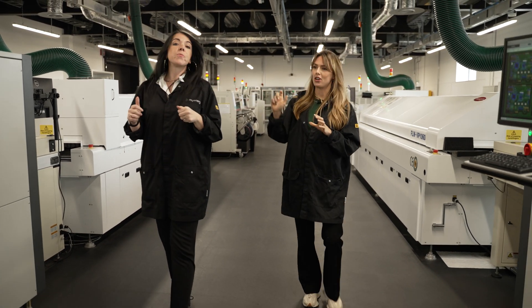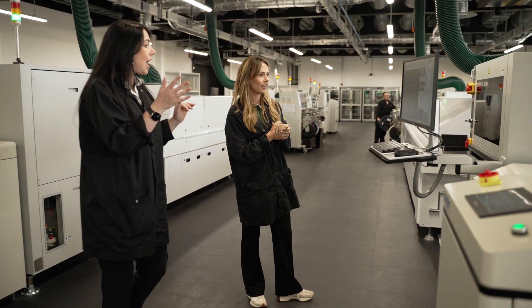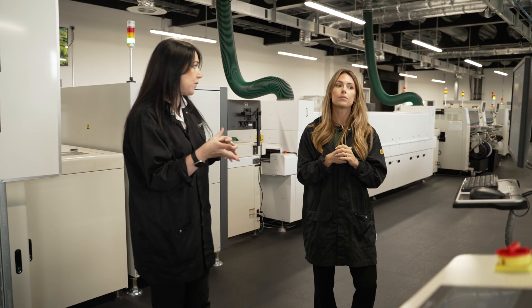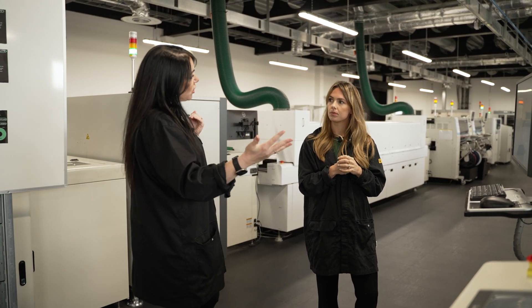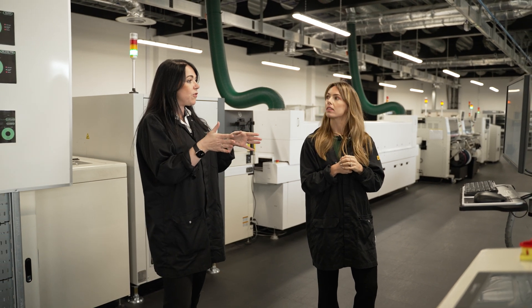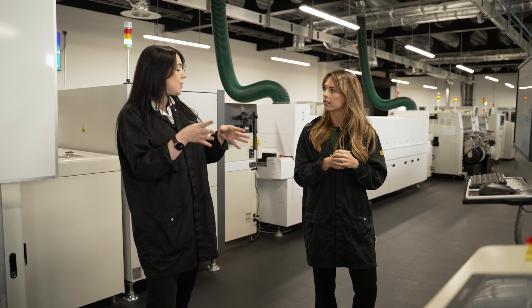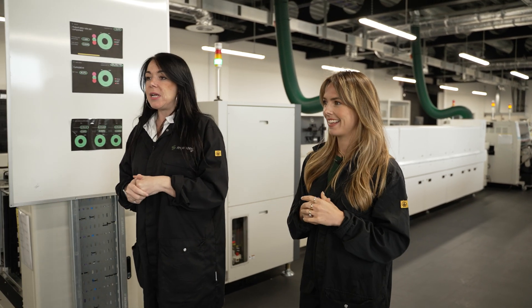All the wizardry happens inside there behind the door. We then have our automatic optical inspection area — a really expensive, newly invested-in piece of equipment, duplicated across two lines. This lets us see if any parts have been placed incorrectly, reaffirming the level of quality throughout our whole process.